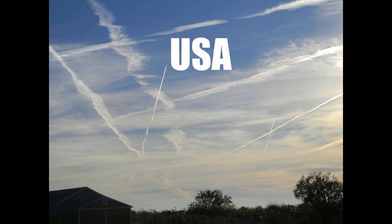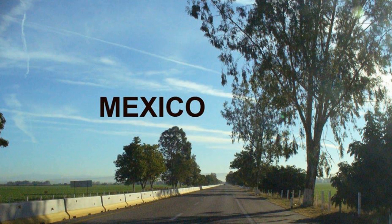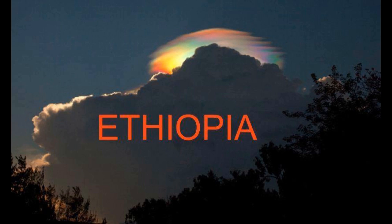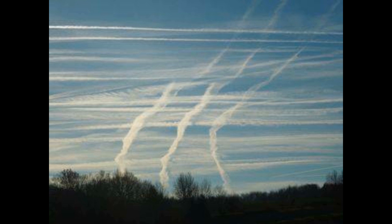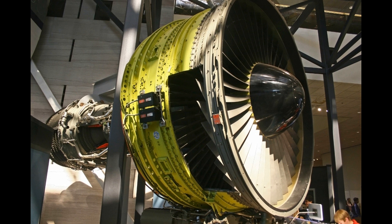Turbine engines are the power plant for these high bypass turbofans, and they are used in other applications besides powering jets — they also power helicopters. Yet we never see trails coming from helicopters, and the reason is simple: turbine engines almost never produce condensation trails. In the turbofan jet engine, notice the large ratio between the bypass fan diameter and the core part of the engine — it's huge.